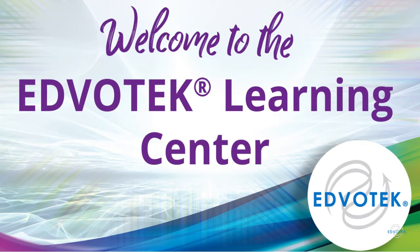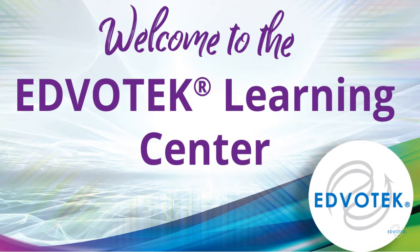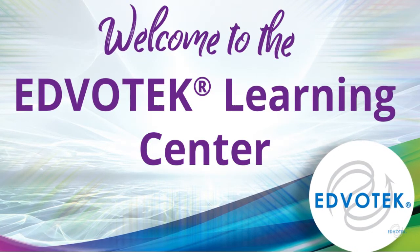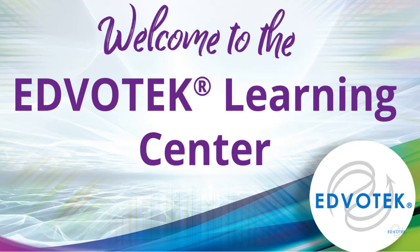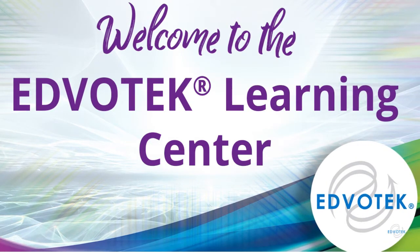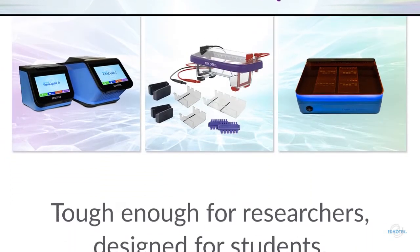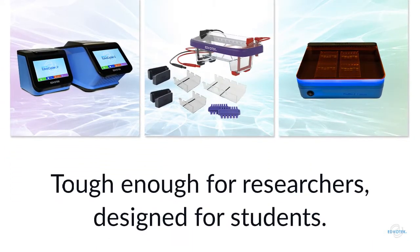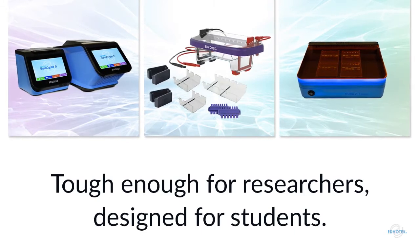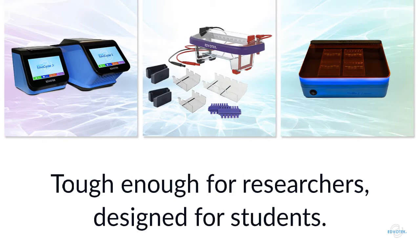Edvotech was founded in 1987 as the first company focused on translating cutting-edge biotechnology for the teaching classroom. We work with educators all over the world to demystify science and foster the next generation of scientists through hands-on active learning activities. Our equipment is tough enough to stand up to daily use in the research laboratory, but with features that make it easy to use for students.